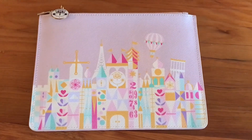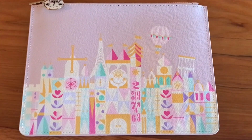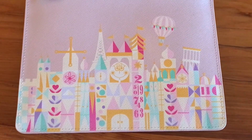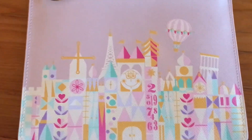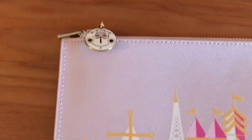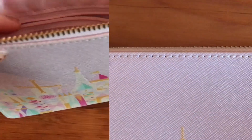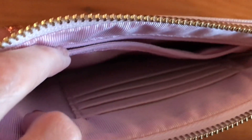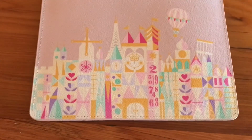Next I got this leather It's a Small World pouch from Grape Soda & Co., which I love so much. It's a Small World is one of my favorite rides, and this is just so pretty and sweet. It has a little clock pull charm, which is so cute. I'll show you the inside as well — there's a little zippered pouch, room for cards inside. It's really nice and great quality.